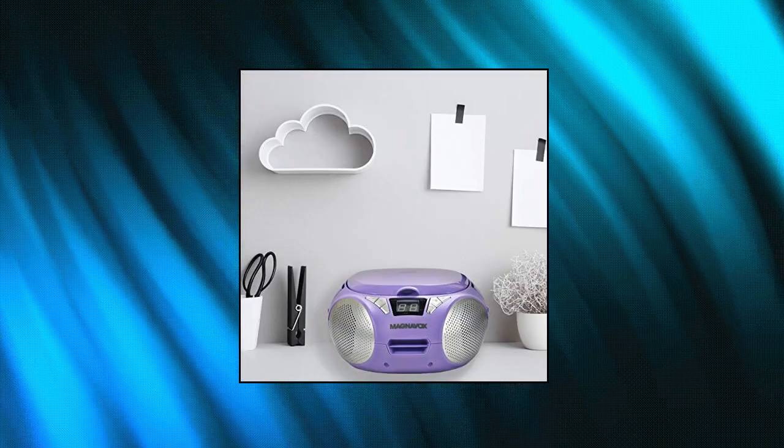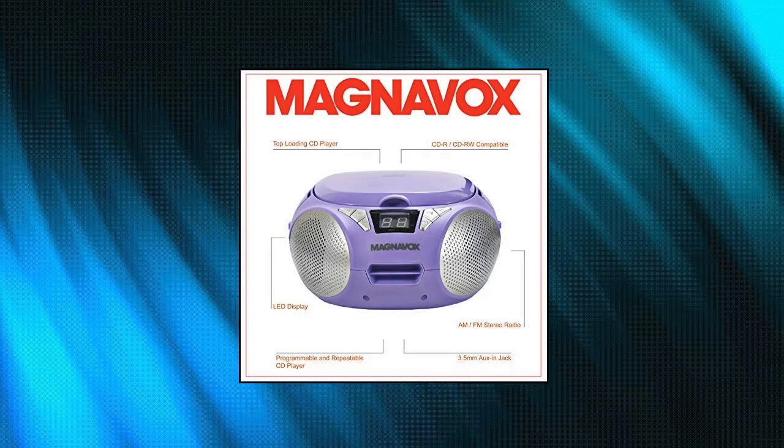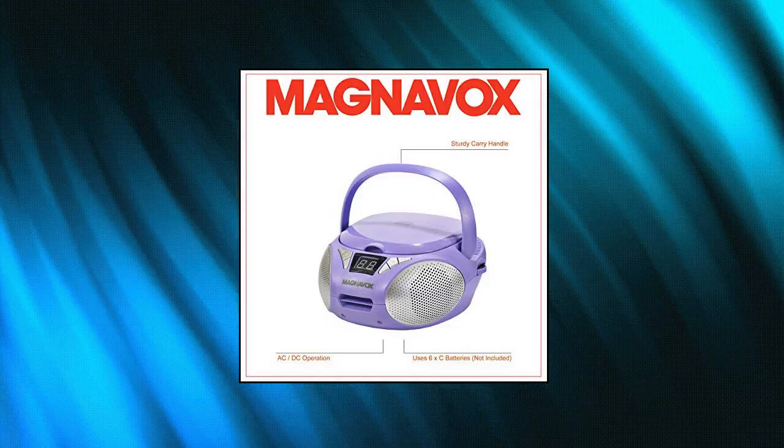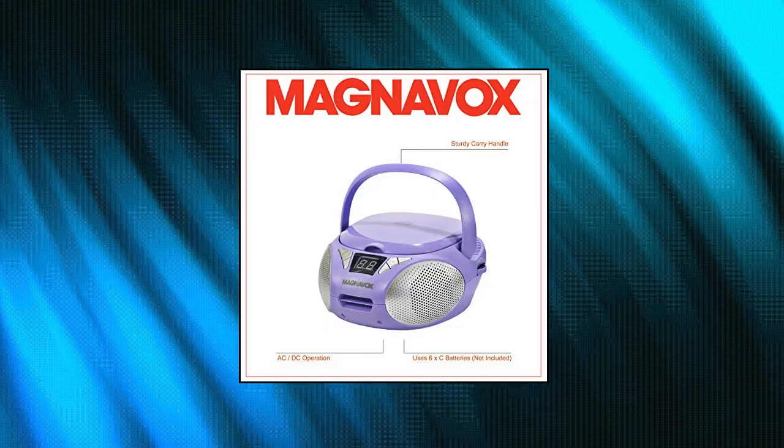Features include LED Display, AM-FM Radio, 3.5mm AUX Port, and is CD or CD-RW compatible. This can be powered by an AC-DC Adapter or 6C Batteries.